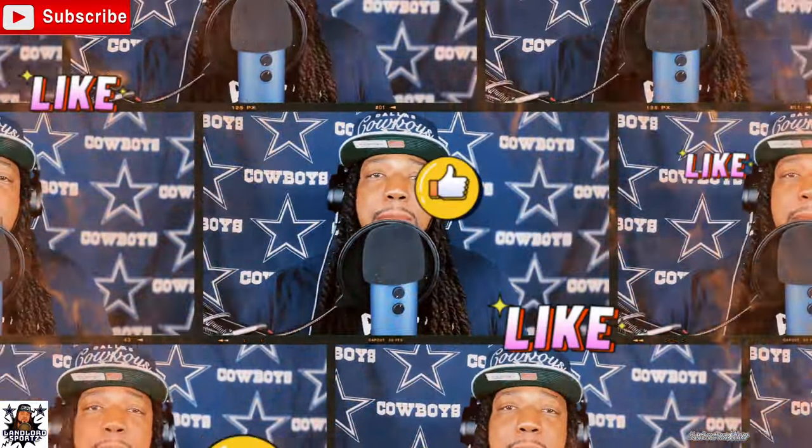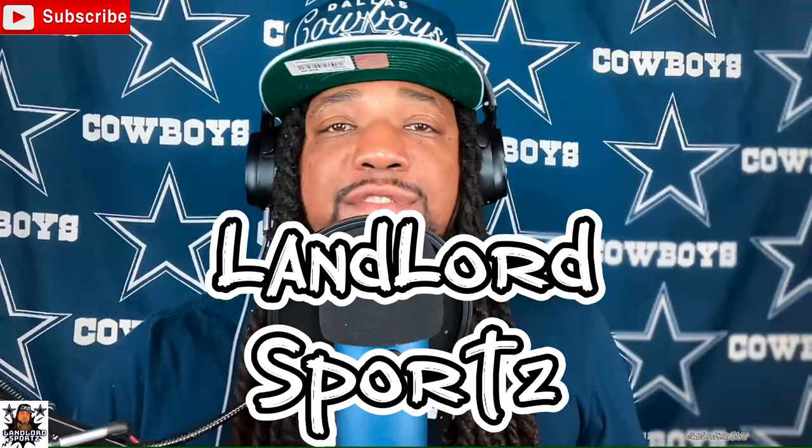What's happening? Landlord from Alabama here, back with another video. And today we're talking about your linebacker, LVE.